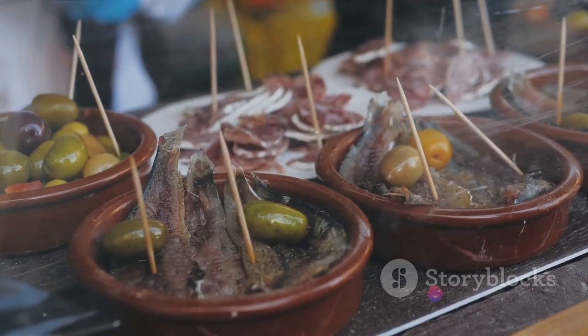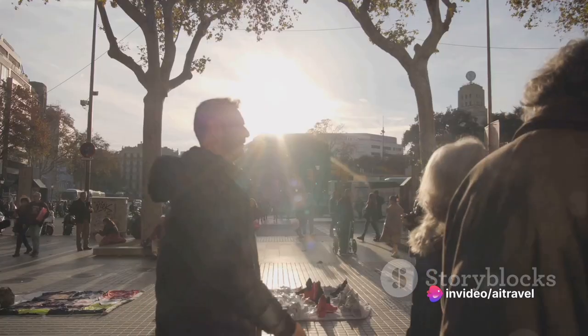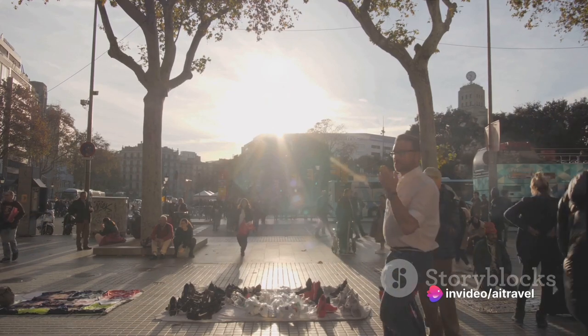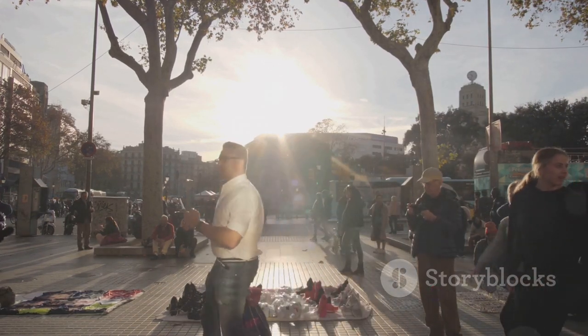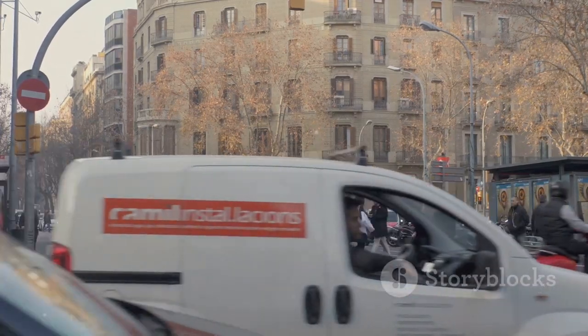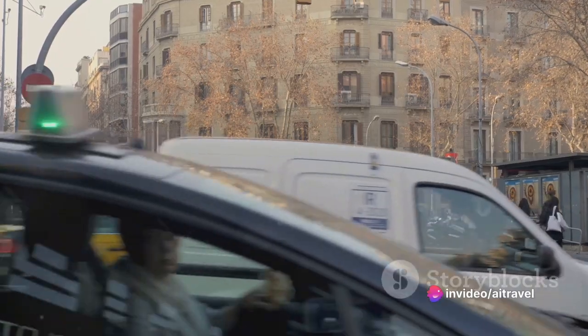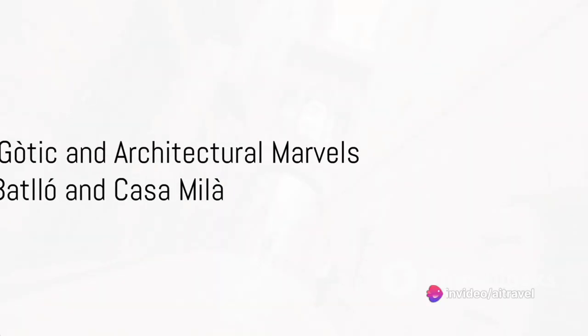Every step along this energetic boulevard unveils a new discovery, from unique finds in local shops to mouth-watering tastes in authentic Spanish restaurants. Street performers add a dash of color and a pinch of whimsy to the lively atmosphere, making La Rambla an eclectic mix of shops, restaurants, and entertainment that makes this street pulse with energy.